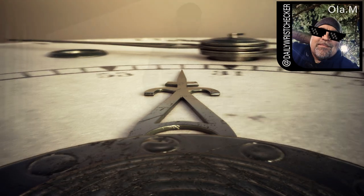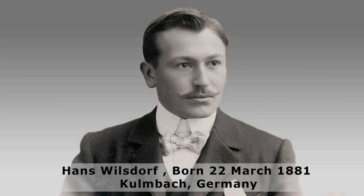Hans Wilsdorf was an innovative visionary who established Rolex in 1905. He was renowned for his relentless pursuit of precision and reliability within watchmaking. The invention of the practical automatic movement was a crucial juncture in 20th century watchmaking.